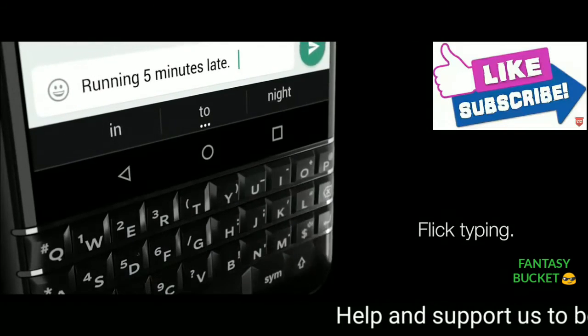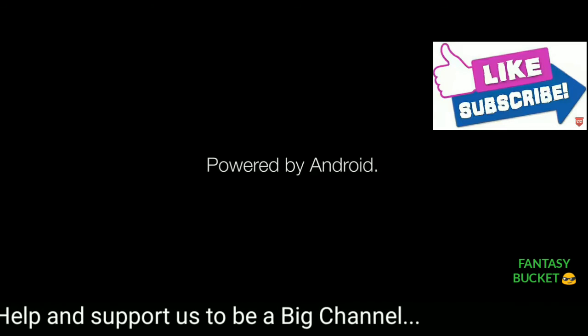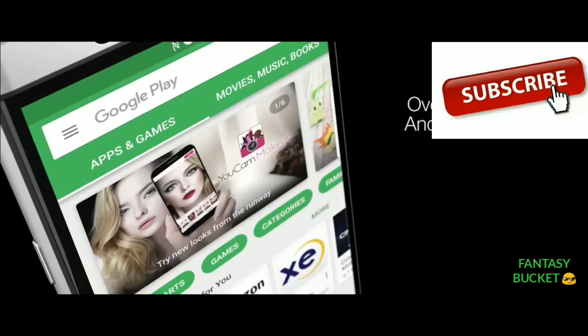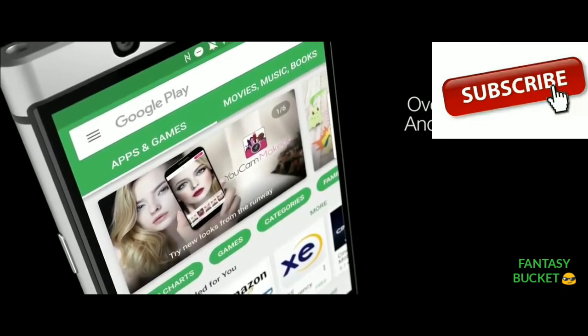The BlackBerry Key1 has a 12MP rear camera with PDAF and large pixel size, and an 8MP front camera with an 84-degree wide-angle lens.